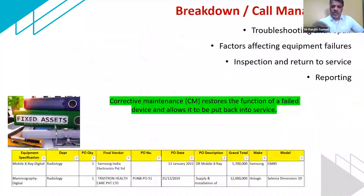Now coming to breakdown management or call management: I have broken it up into four topics — troubleshooting, factors that affect the proper functioning of equipment, inspection and return to service, and how we report or what dashboards or cockpits show us. Corrective maintenance means how we fix a piece of equipment and bring it back to service.